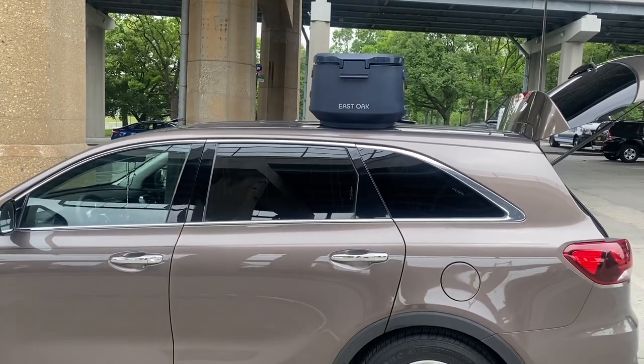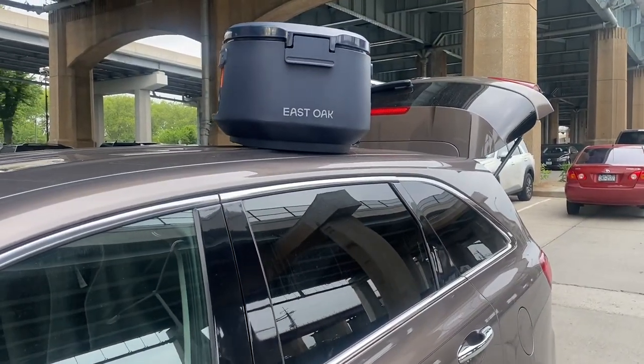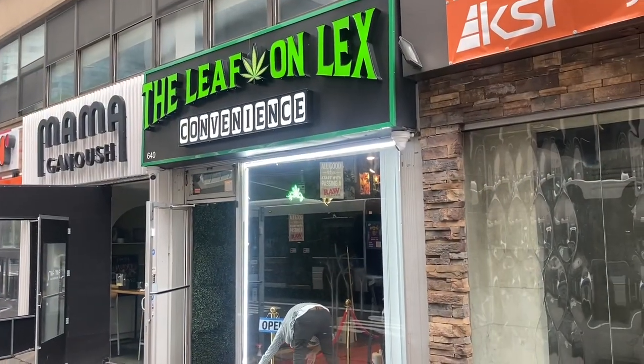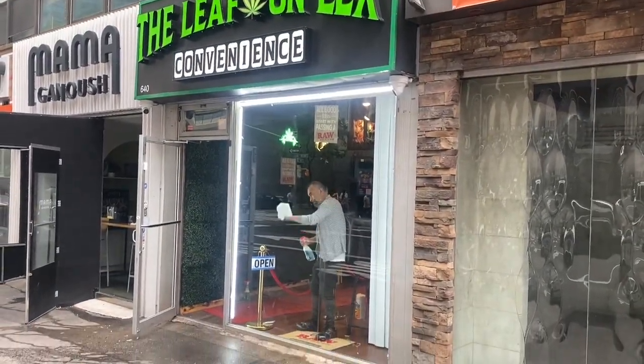The thumbnail is going to look something like this. I may do it from this angle or try another angle. If you ever wanted to know what a weed shop looks like, that's what it looks like. This is on Lexington Avenue and 54th Street.